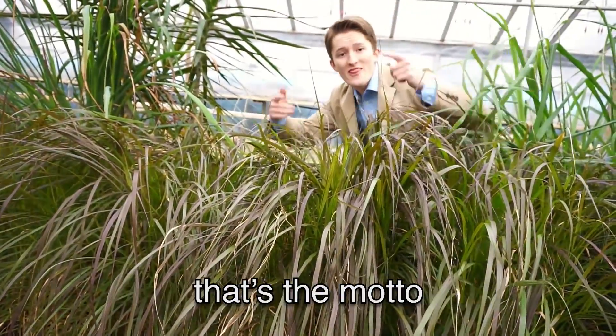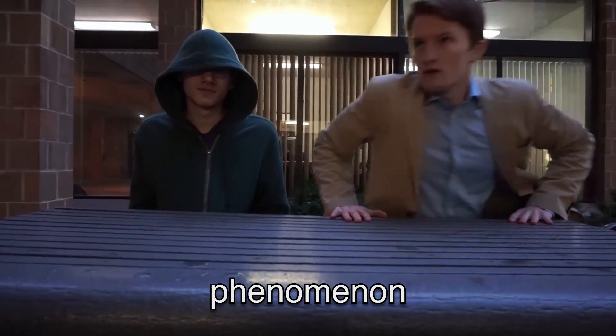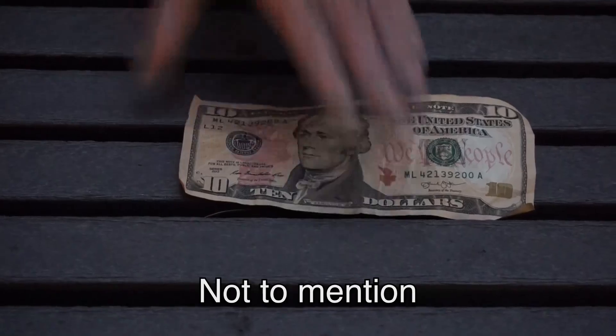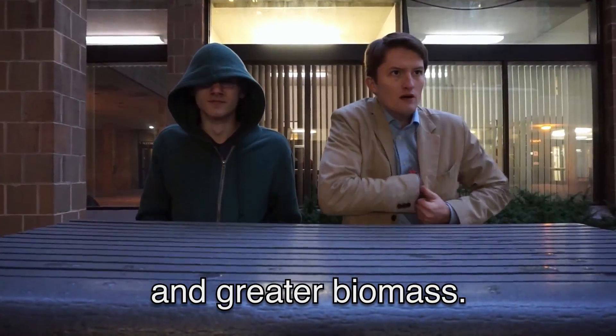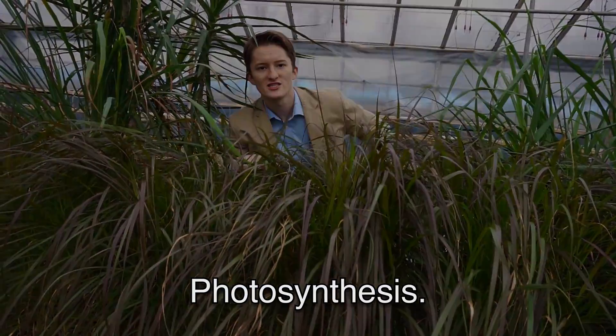Stealing light from the sun, that's the motto, whether you're a bean or tomato. Grand theft auto-trophs have got the growth phenomenon built on that famous sugary hexagon. Not to mention releasing oxygen gas, promoting evolution and greater biomass. So throw your hands in the air, cause you know it wouldn't be there if it wasn't for this photosynthesis.